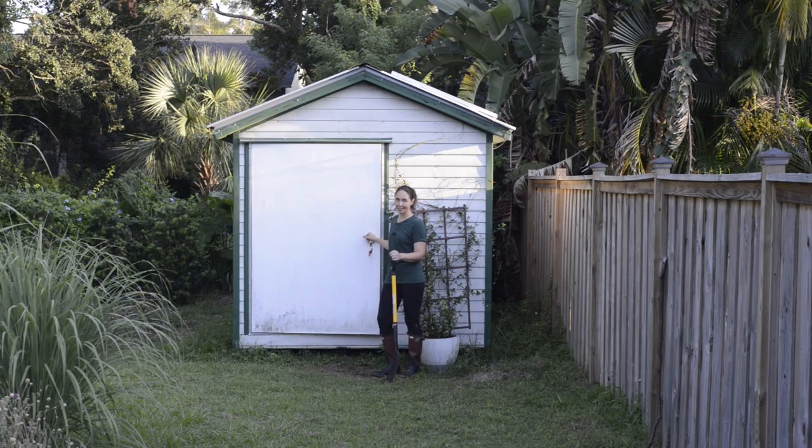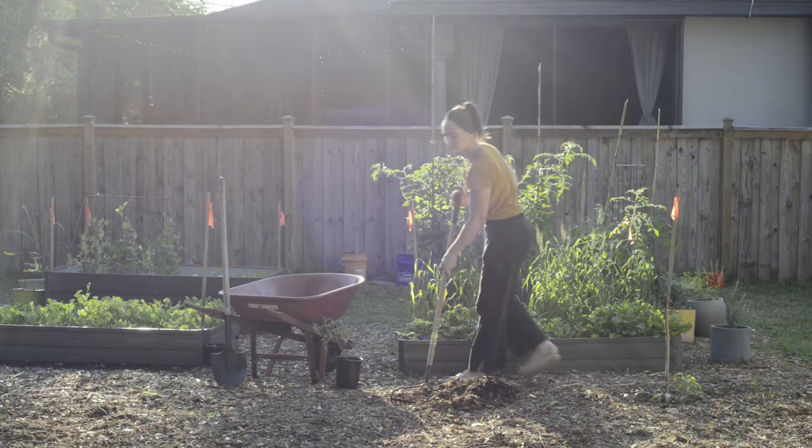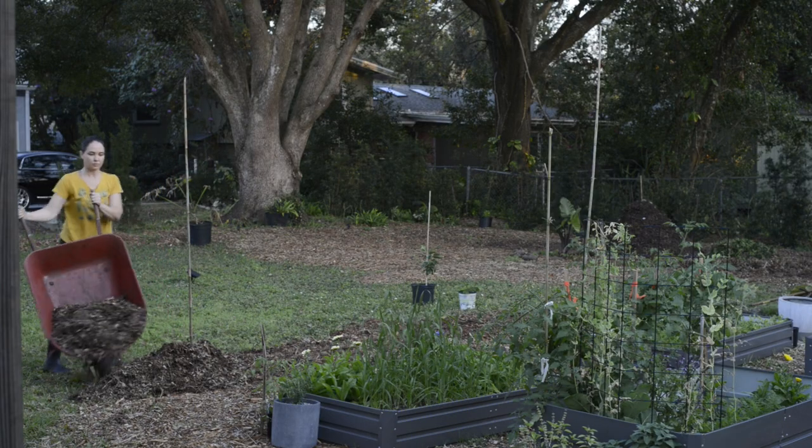It's the end of August, which means it's the beginning of our fall growing season. Let me show you around. Our food forest is located on roughly a quarter acre — or as I like to call it, a sandbar in the middle of a swamp.